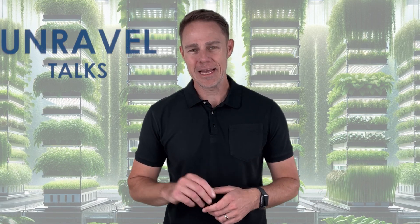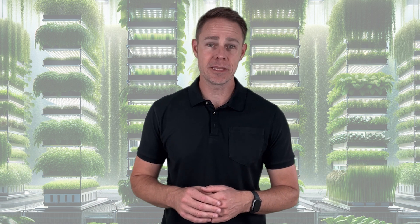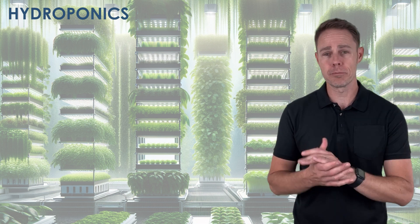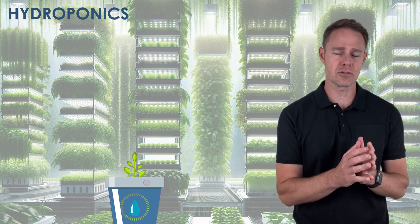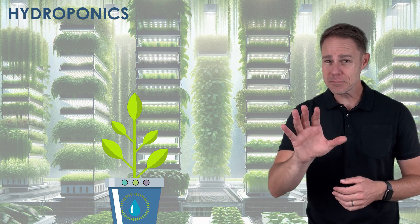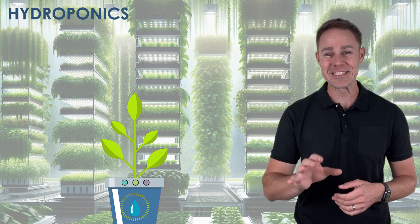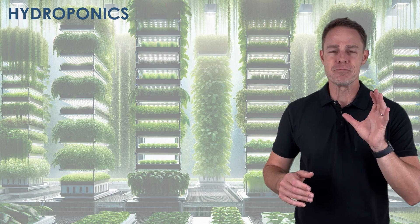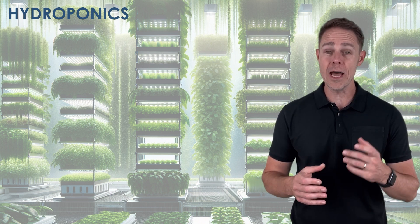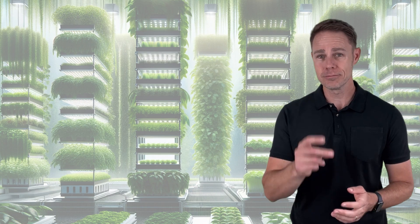Hey everybody and welcome back to our channel Unravel Talks. Today we're going to be talking about a topic that you must have already heard of by now — hydroponics. Hydroponics is a revolutionary approach of growing plants without soil. If you haven't yet heard about this technology, your mind is probably being blown away right now. But don't worry because today we'll be exploring exactly what hydroponics is and why it's gaining popularity. So let's go.